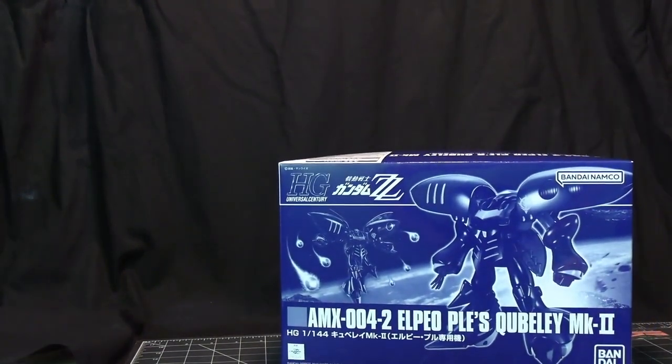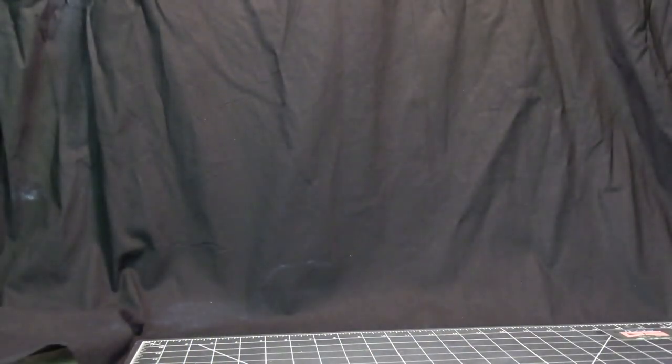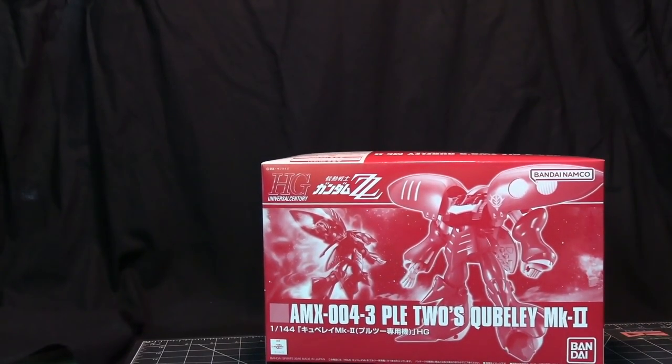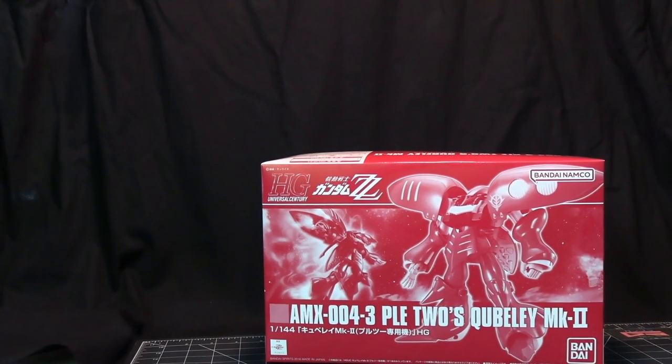These here are custom pilot ones. I've got a couple of Quibleys — this is LPO Purus Quibley the Mark II version, and then the Purus II version. I believe the story is that the original Purus defected over to the Earth Forces and brought the mobile suit with him. So then they cloned him and gave the clone an additional suit to go after him. I believe that's the story behind the two suits.